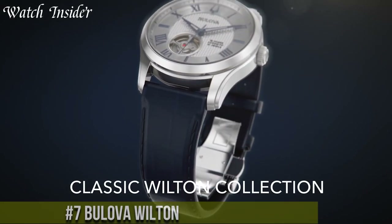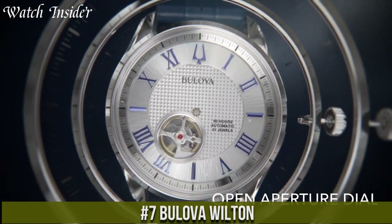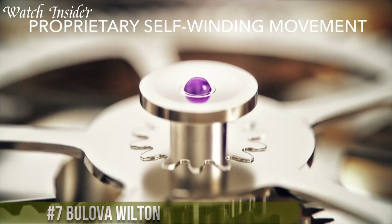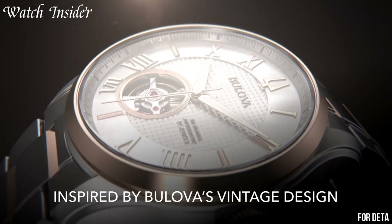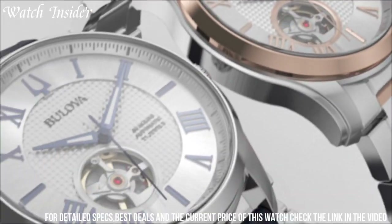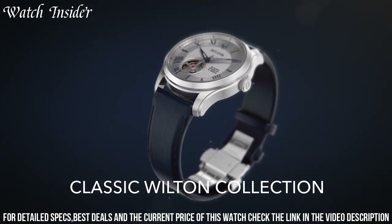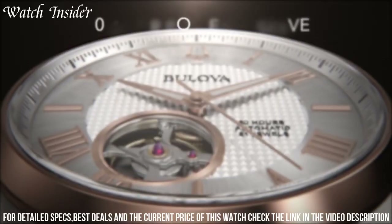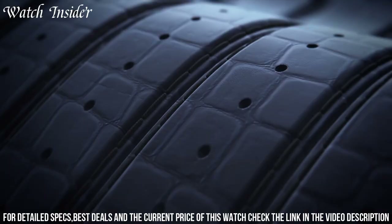Number 7: Bulova Wilton — a timeless classic that embodies elegance and sophistication. The Wilton is the epitome of refined craftsmanship and attention to detail. With its stainless steel case and bracelet, this timepiece exudes luxury and durability. The watch features a captivating dial with intricate detailing, showcasing both functionality and style. Powered by precise quartz movement, it ensures accurate timekeeping for any occasion.